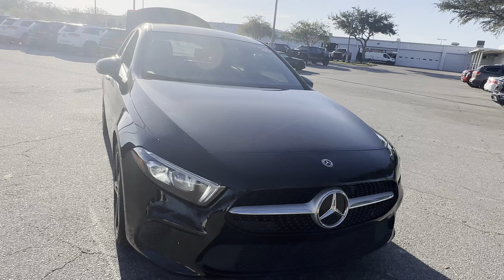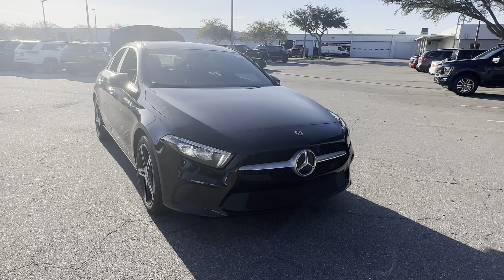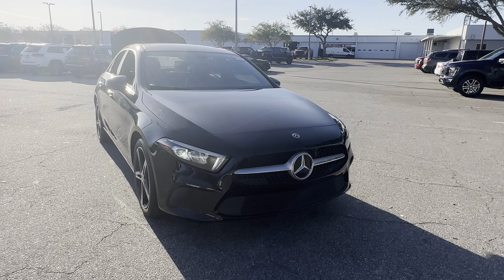And like all Prion vehicles at AutoNation Ford St. Pete, it has a 5-day, 250-mile money-back guarantee.